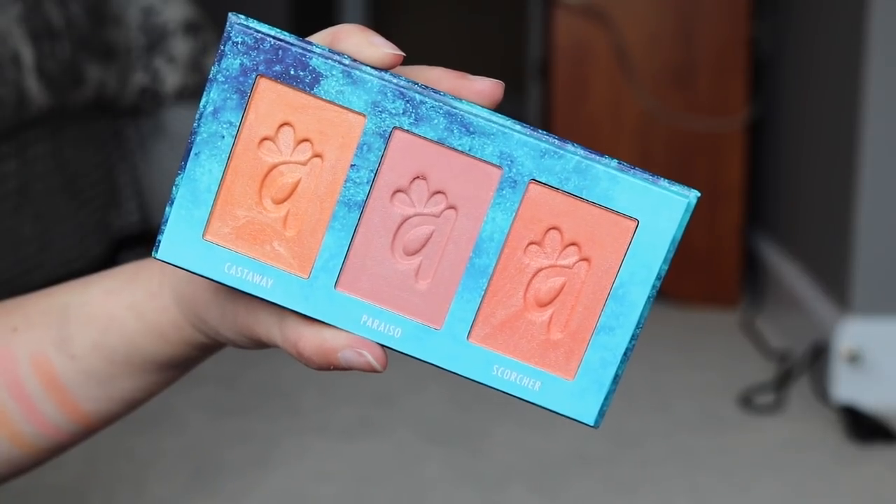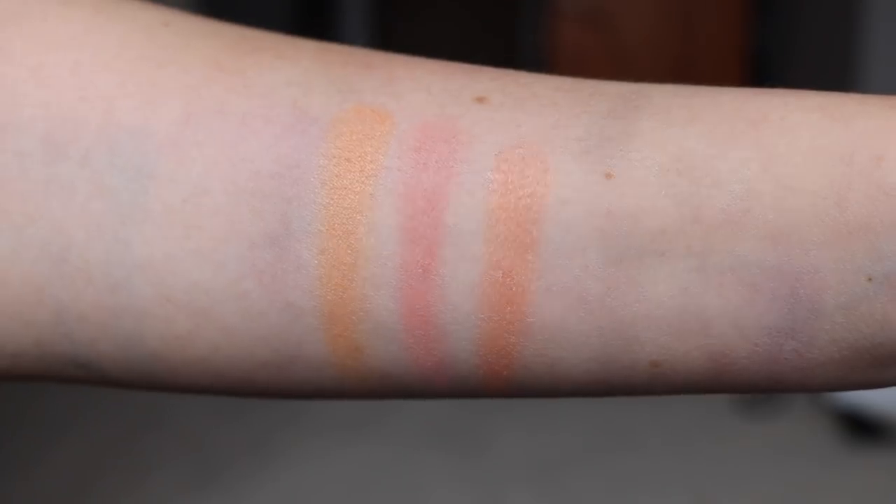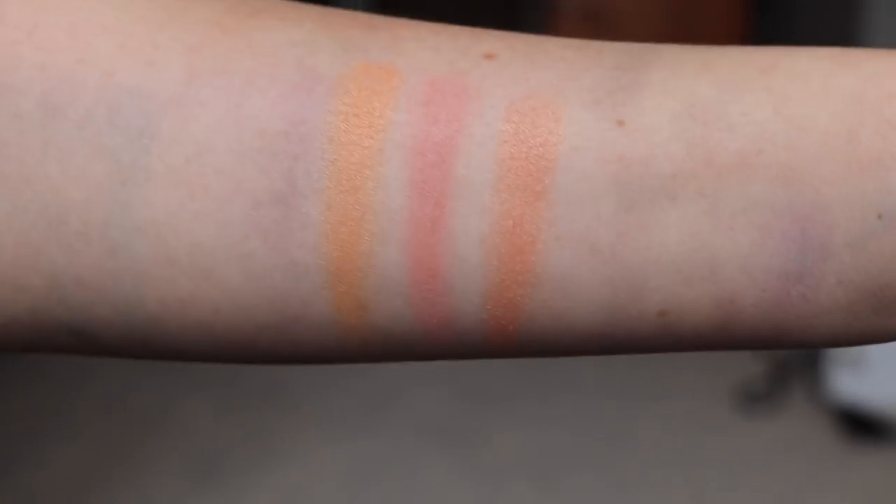Originally I had only purchased fair to light and medium to tan because I assumed the dark to rich would be way too dark for me, but of course I did get it thrown into my order. The fair to light trio has definitely the lighter colors — the two outside colors are very warm and peachy, so if you don't like a super warm blush you're not going to like this one. I do love the middle blush — it is the perfect everyday blush for my light skin tone, and if you love a good warm blush you are going to love this palette.